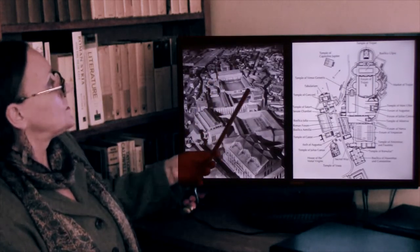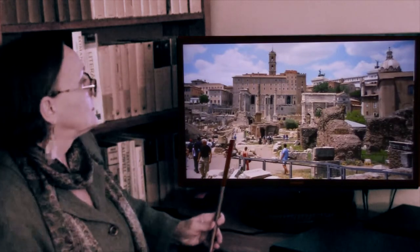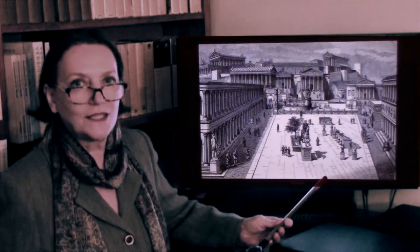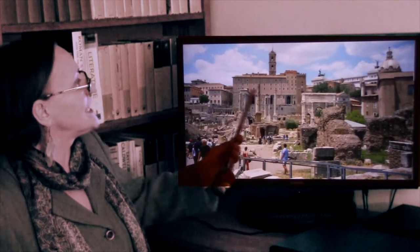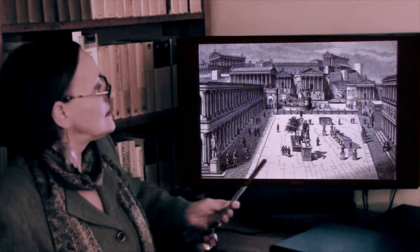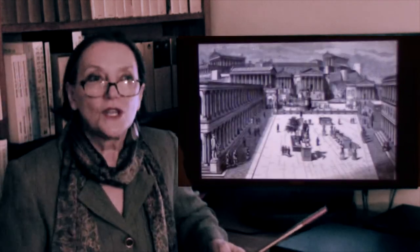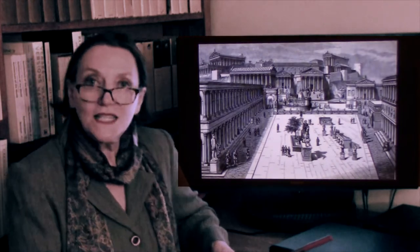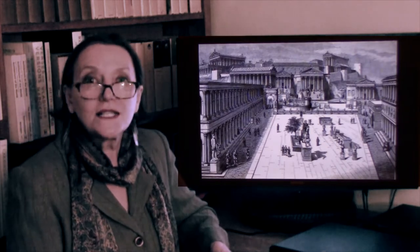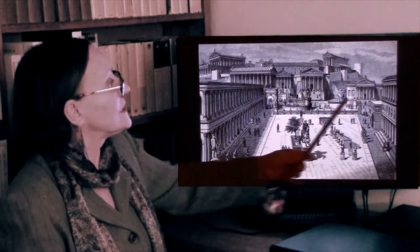This is what the Roman forum looks like today, and this is approximately what the same space looked like at the time of Rome. You see an open space with colonnades around; inside the colonnades there are either shops or offices — most often offices of law, courts, civil administration, archives. And of course, the temples are everywhere.